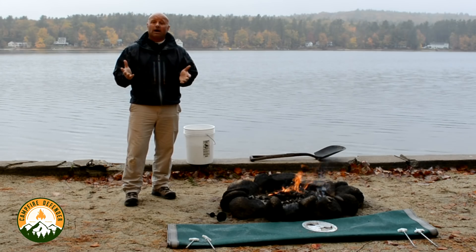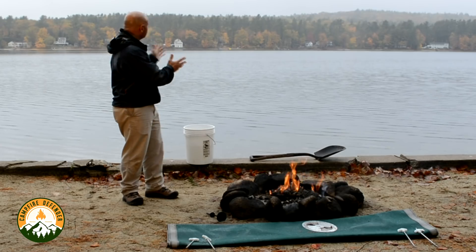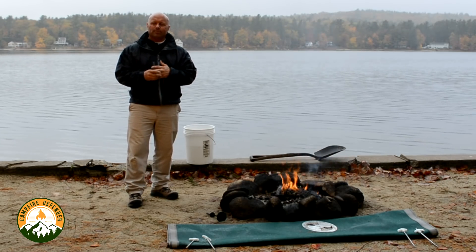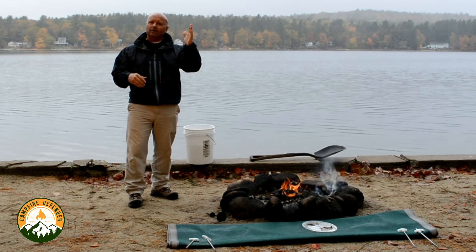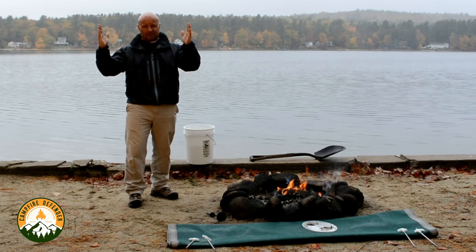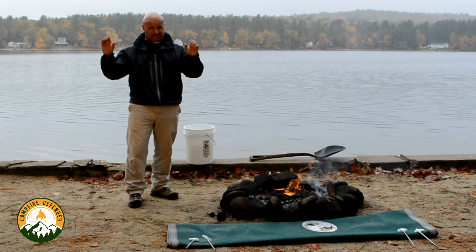Now that we've shown you a convenient way of dealing with your fire at the end of the night, or in a little drizzle such as this, let's talk about a typical camping experience timeline. We at Fireside Industries want to see you start your fire at the beginning of your camping experience and extinguish it at the end, but let the Camp Fire Defender take care of the convenience in the middle.